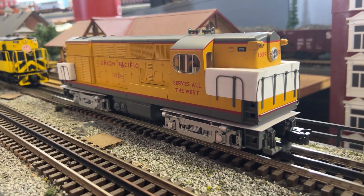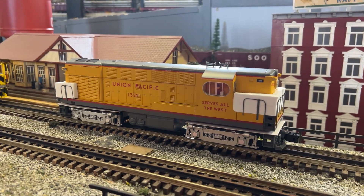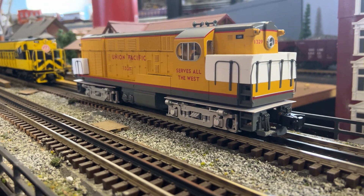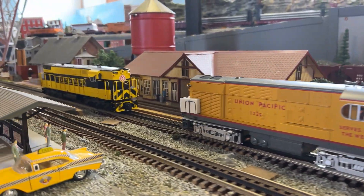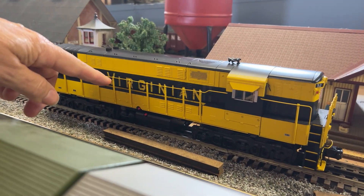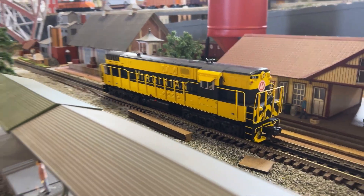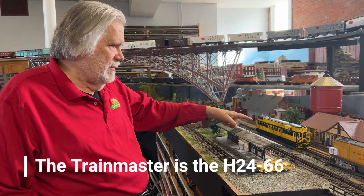These H1544s — they didn't make very many of them, only for two years. After that they started making the Train Masters. I've got an example of a Train Master back here. This is an H1644 — H stands for hood, 1600 horsepower — wait, those are six-wheel trucks, so this would be an H1666. I don't remember the exact number, but that's the Train Master.